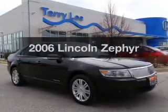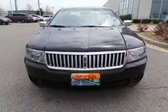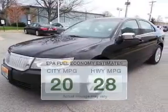Presenting the 2006 Lincoln Zephyr. If you're looking for a first-rate auto, this one could be yours today. Low emissions and the good fuel economy offered in this vehicle are important to you and to the environment.